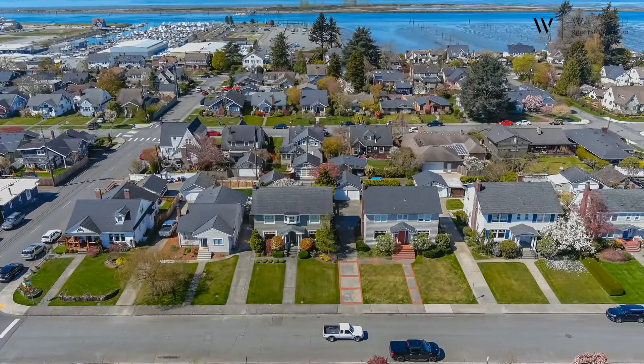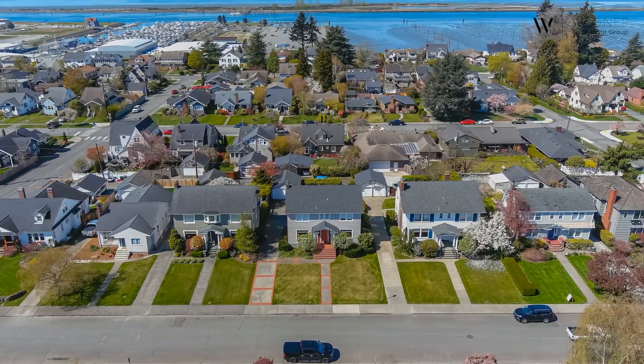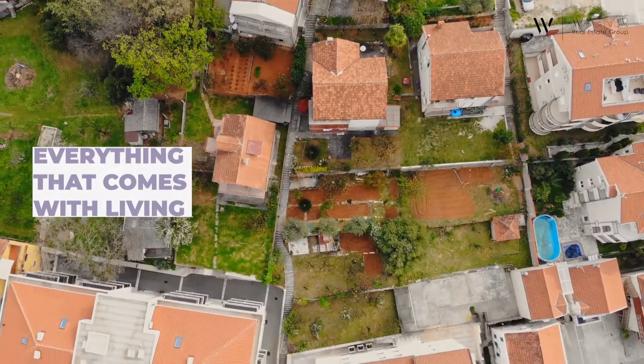More and more, people aren't just buying a new home — they're buying into the experience of being a part of a community as well. With aerial drone photography, not only can you adequately capture how the home sits within its surroundings, but everything that comes with living in a particular area.